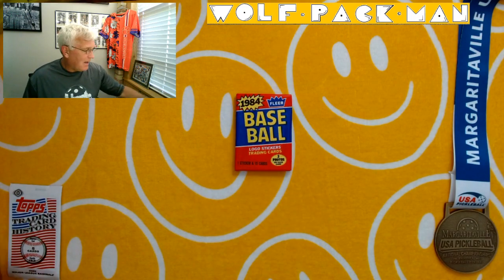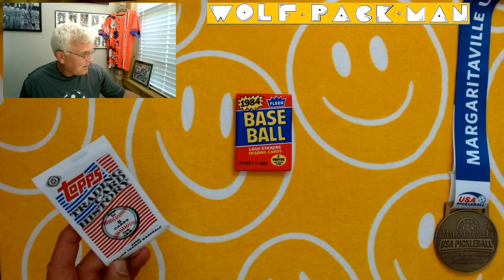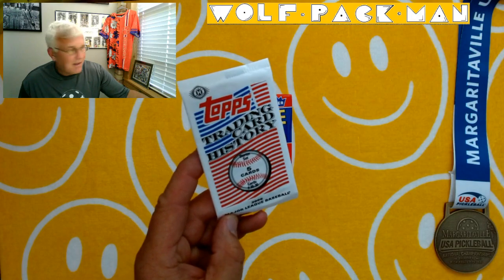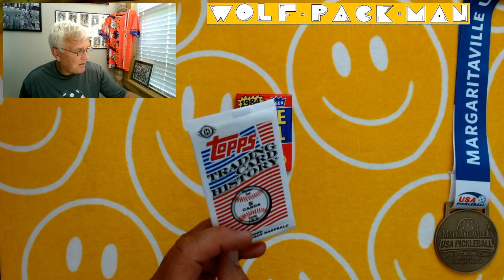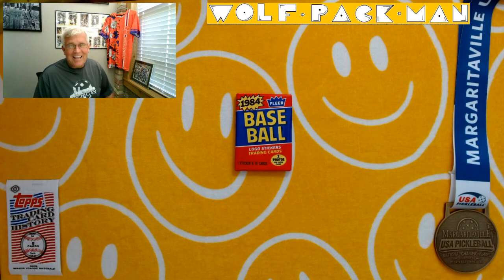Before we get in, I got a little bonus — a 2008 Major League Baseball Topps Trading Card History Hobby Pack starter set, cards number 26 to 30 in there, so that'll be fun too. Just kind of a throw-in.